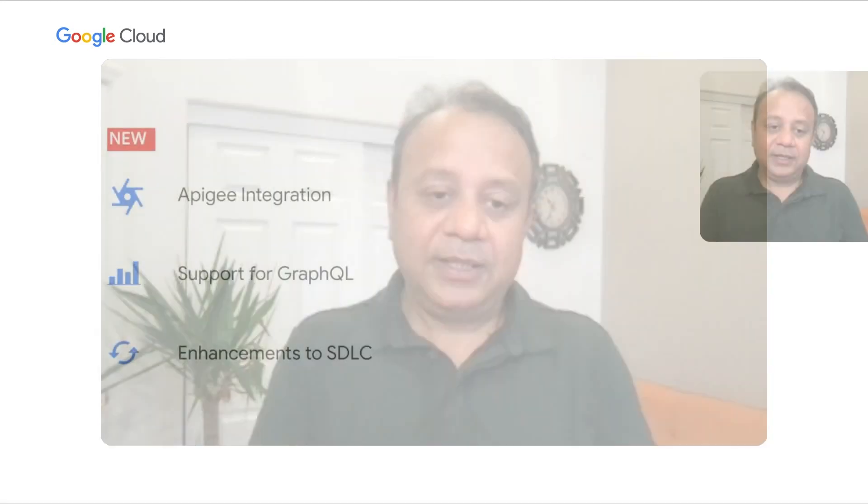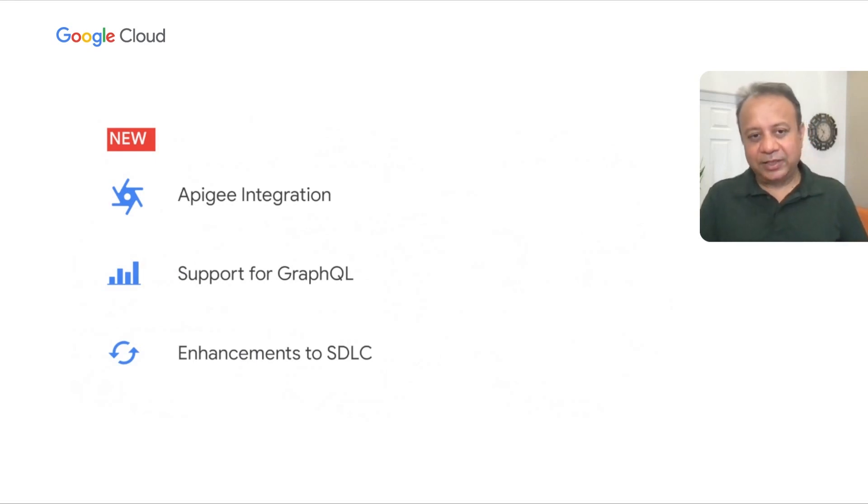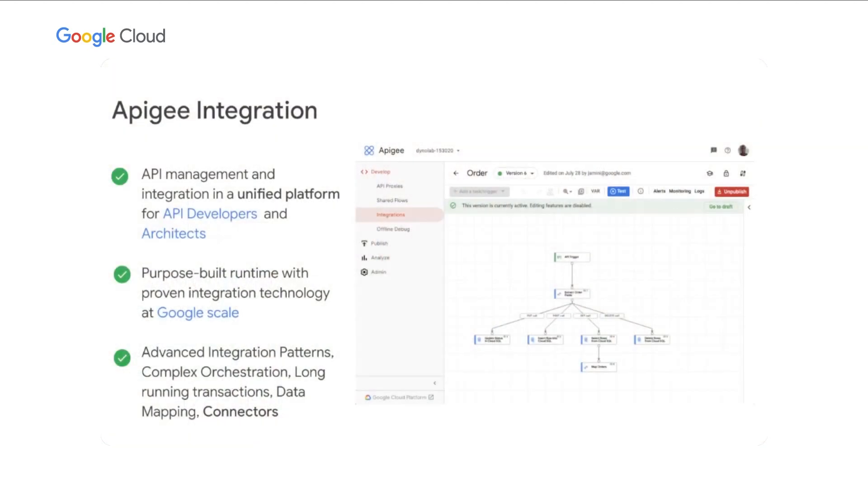Recently, we've announced some capabilities for developers. For API developers, we've announced API-first integration capabilities with Apigee Integration. We are continuously enhancing support for GraphQL and for non-RESTful APIs, and offering more enhancements for SDLC. Apigee Integration is focused on enabling API developers to connect systems of engagement to systems of record in an accelerated, API-first approach. All of this is happening in the unified Apigee platform, which brings a purpose-built runtime with integration technology at Google scale. There's also a dedicated session with a demo of Apigee Integration — please go and listen to that.